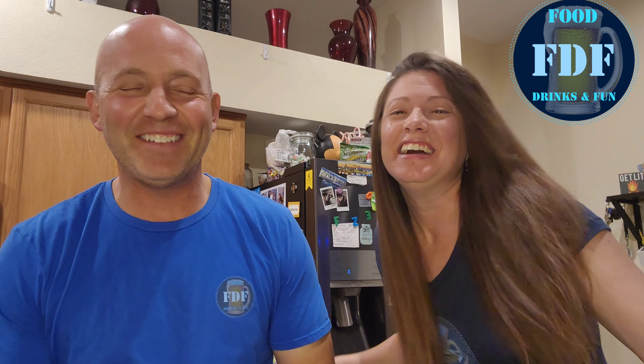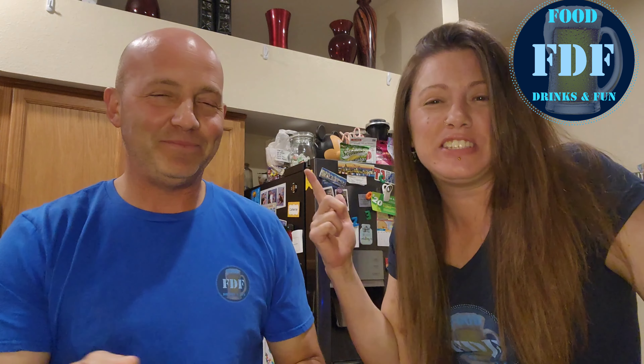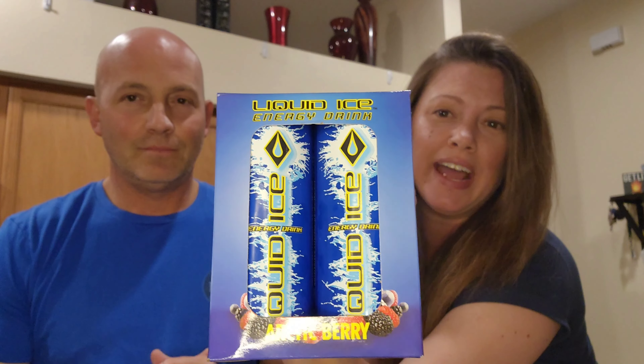Welcome back to FDF, ladies and gentlemen. Somebody reached out to us wanting us to try their stuff, so here we are to give you an unbiased opinion of Liquid Ice energy drink.